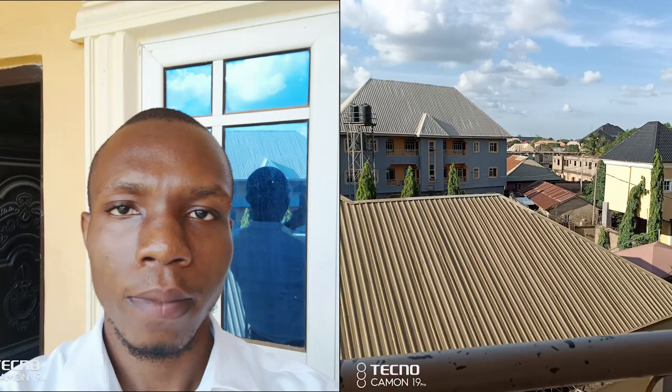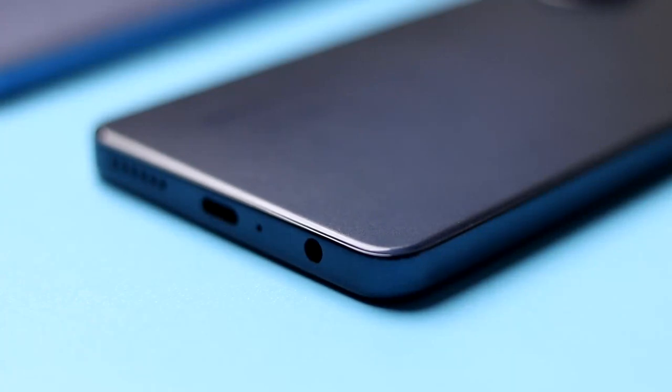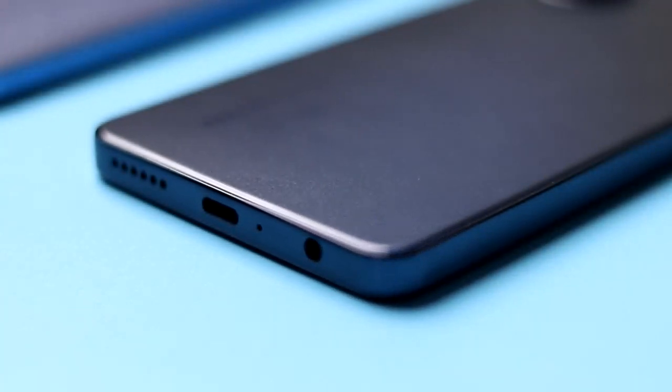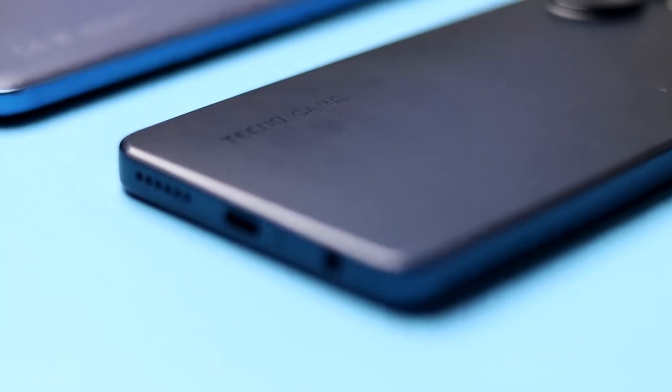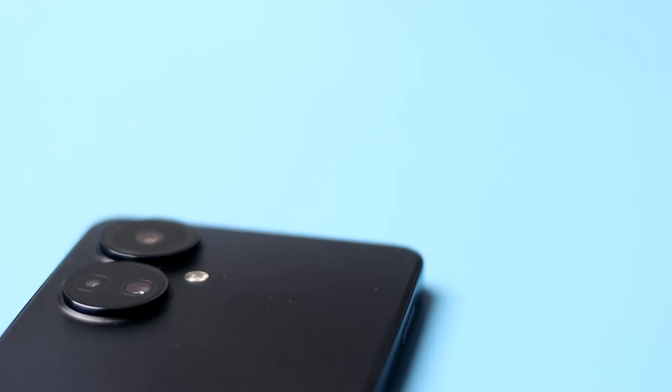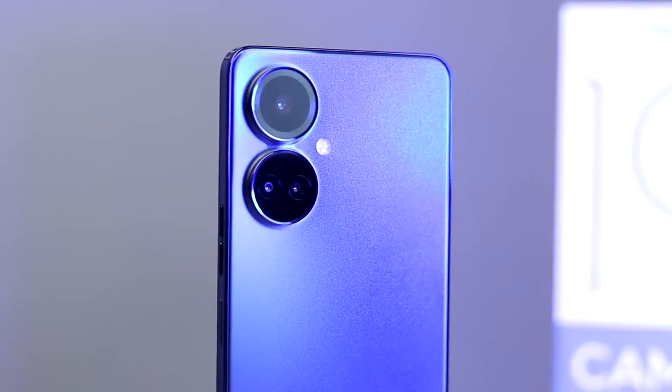Here are the images from the rear and front camera of the Tecno Camon 19 Pro. Tecno also added the NFC feature — near field communication — on the Camon 19 Pro. This allows easy file transfer or sending signals for payment. There are some days you might forget your debit card, but with this device you can add your debit card through the Tecno Wallet app and pay for anything anywhere by simply touching the back of your phone to the payment device.